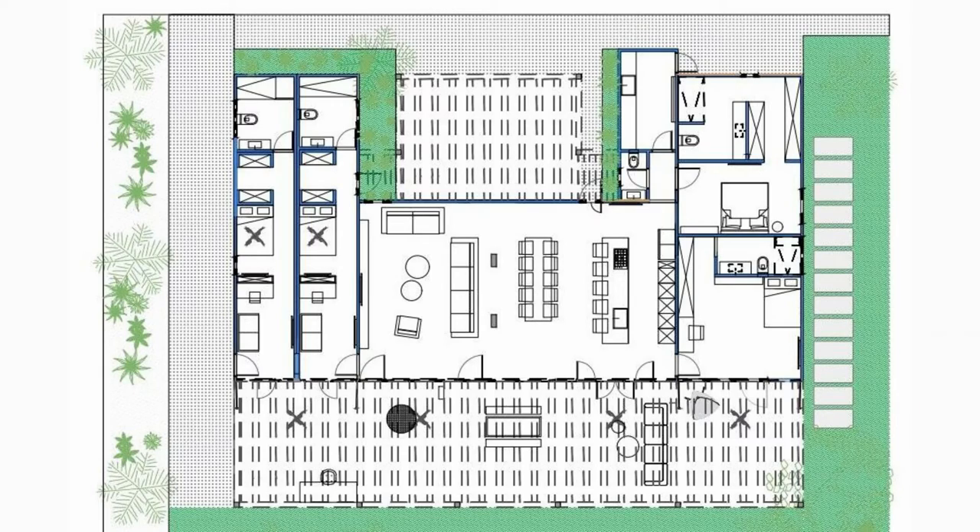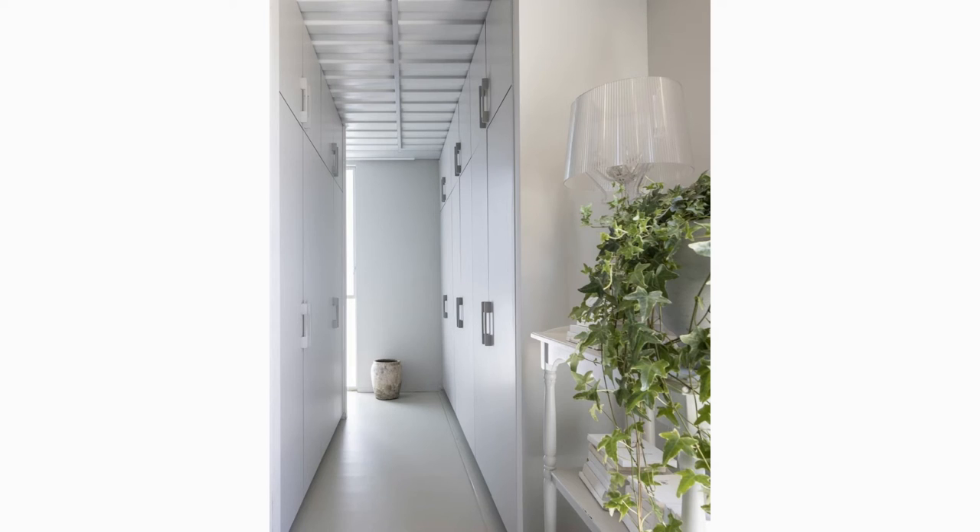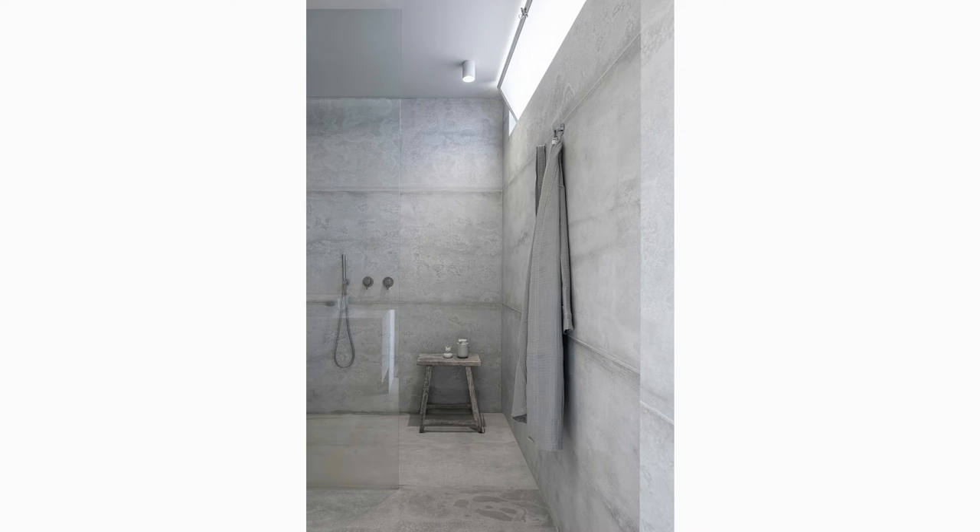The younger daughter's room, adjacent to the parents' bedroom, is located at the front of the house. The room features a cozy bed, a walk-in closet and an ensuite bathroom.